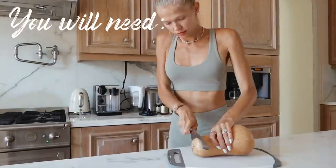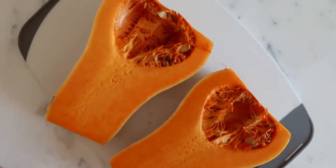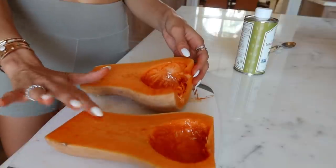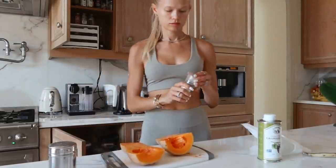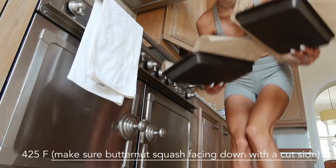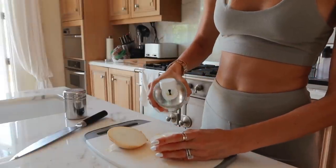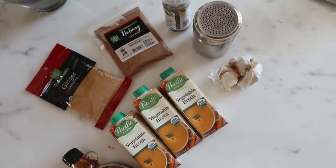Moving on to lunch — I'm preparing butternut squash soup today. I really love this vegetable. I cut the butternut squash in half, remove all the seeds, and drizzle it with oil — I use grapeseed oil — plus salt and pepper to taste. Preheat your oven to 425°F and send the squash in for 30 minutes. Meanwhile, cut onions in half and drizzle with oil. After 30 minutes, add the onions to the squash in the oven and cook for another 30 minutes.